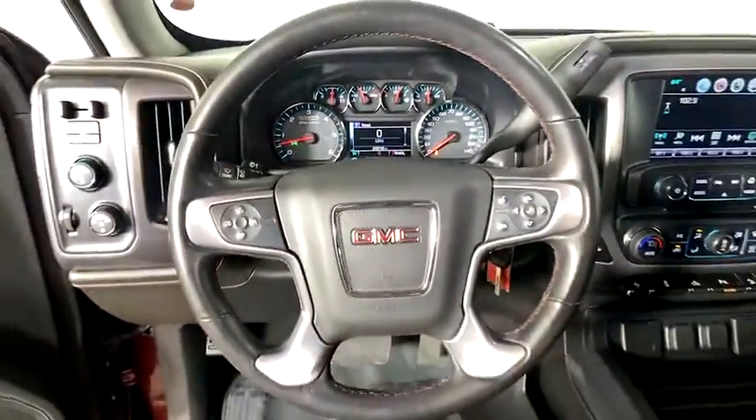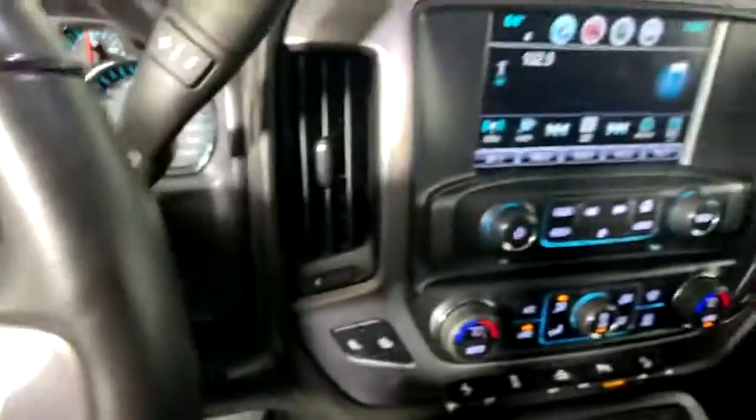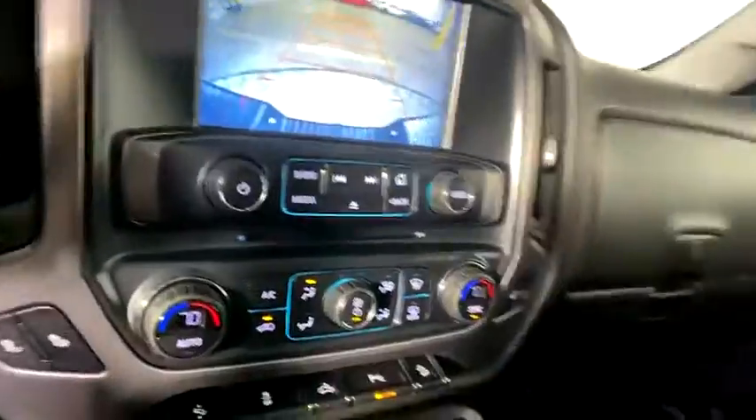Universal garage door opener, center armrest, electronic stability control, CD player, security system, rear window defroster, power windows, fog lights, compass, heated front driver and passenger seats. If affordable style and reliability...